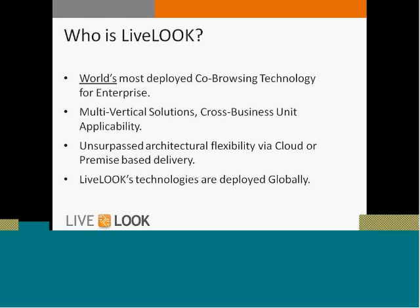I just want to start with a basic introduction. Who is LiveLook? We are the world's most deployed co-browsing technology with enterprise companies. We've been in this business since 2007 and have the most popular co-browse technology in the marketplace. We are multi-vertical with cross-business unit applicability — we deploy in financial services, insurance, retail, and really across the board. We are flexible and cloud-based, which makes it very easy for us to deploy, and we're a global company with customers across the globe.